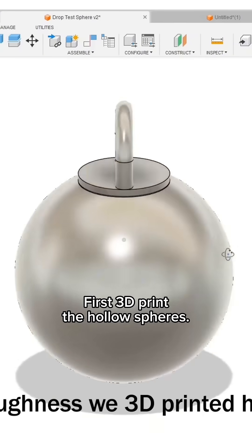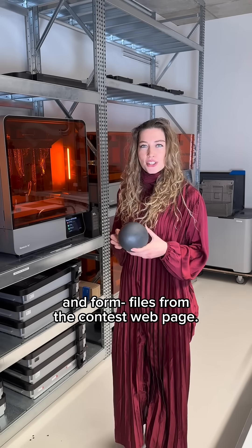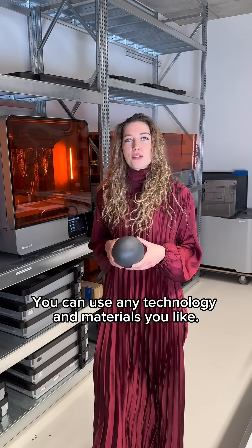First, 3D print the hollow sphere. Download the STL and form files from the contest web page. You can use any technology and materials you like.